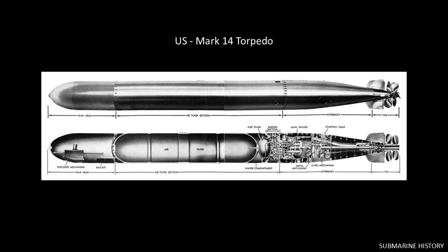We'll use the Mark 14 torpedo as our wet heater example. While there would be some variation in design and application, every nation in World War II used the wet heater process. You use that process to drive a piston engine, or in the case of the U.S., to spin turbines.